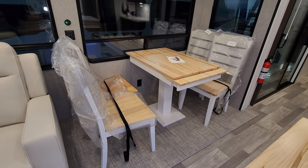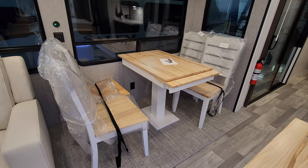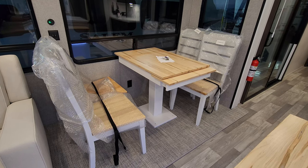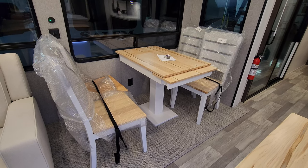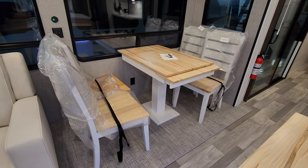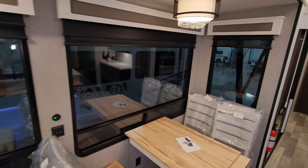For the dinette, there's a freestanding table and four chairs. The table comes screwed down from the factory for travel, but many people unscrew it at their destination — just make sure to use the right screw size so you don't damage the slide floor. There's an electric outlet on the wall underneath, USB charger ports, light switches, and day-night roller shades on the windows.